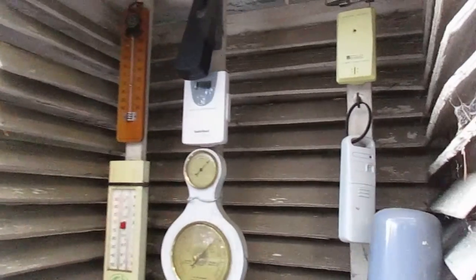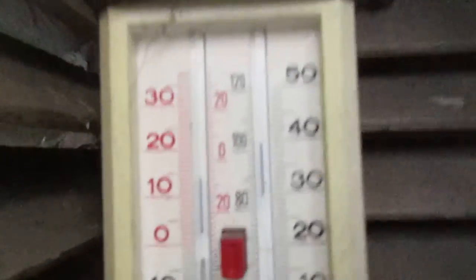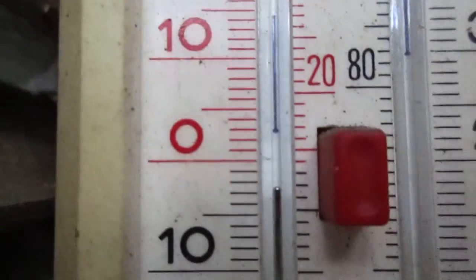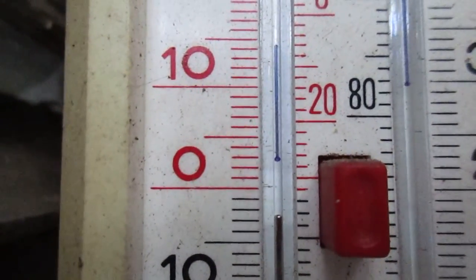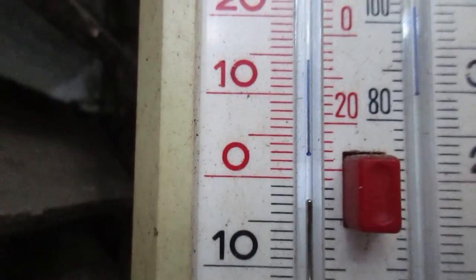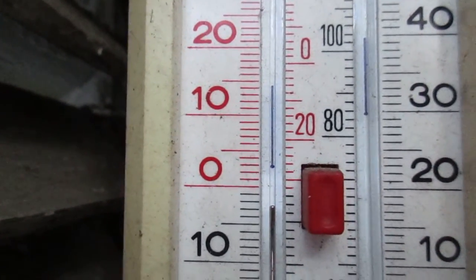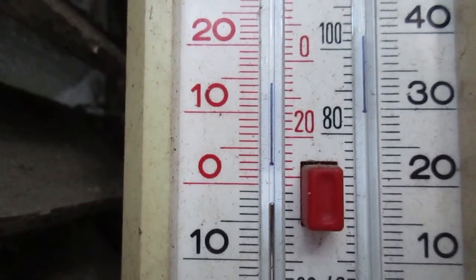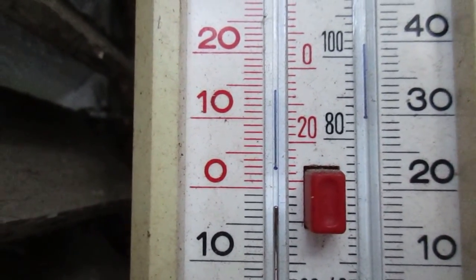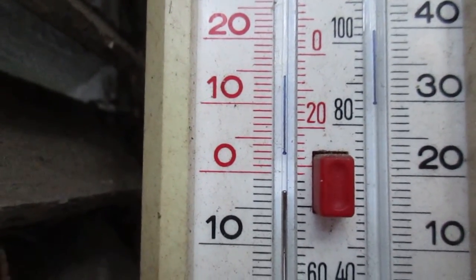Inside this screen — which I paint every year to keep it nice and clean and white — you can see remote sensors and a minimum-maximum glass temperature gauge. The lowest temperature we've recorded here this winter is 26.1 degrees Fahrenheit, and the hottest temperature is around 31 degrees Celsius, which is about 80-odd degrees Fahrenheit on the other side.